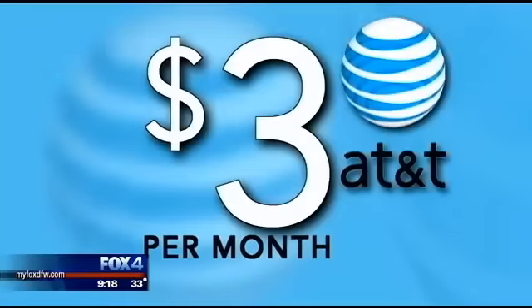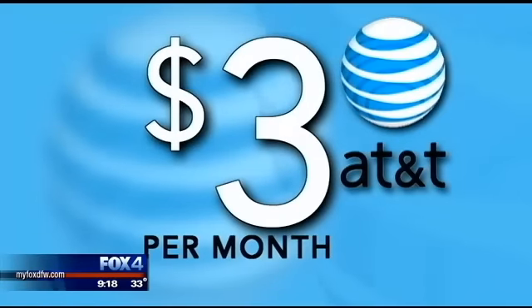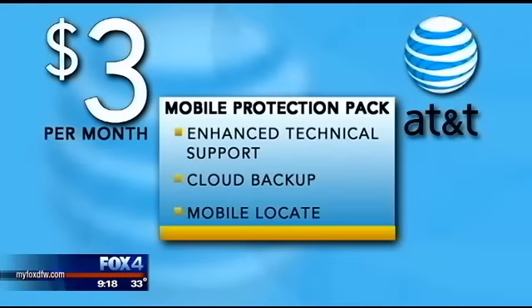It's a product that AT&T wants us to push, and we were basically told that if we don't push it, then we don't need to be there. The product? They call it a Mobile Protection Pack. At three bucks a month, it might not sound like a big expense. AT&T's Mobile Protection Pack offers enhanced technical support, cloud backup, and a GPS location feature, which is designed to help find your phone in case it's lost or stolen.